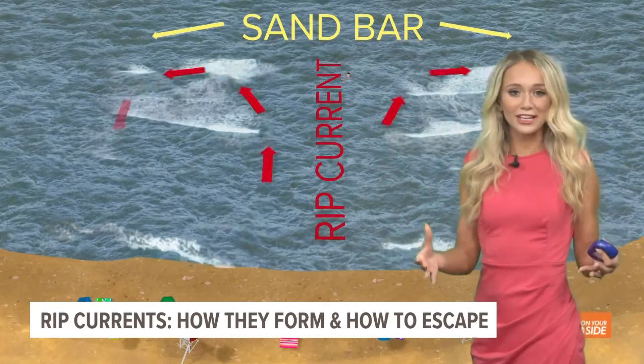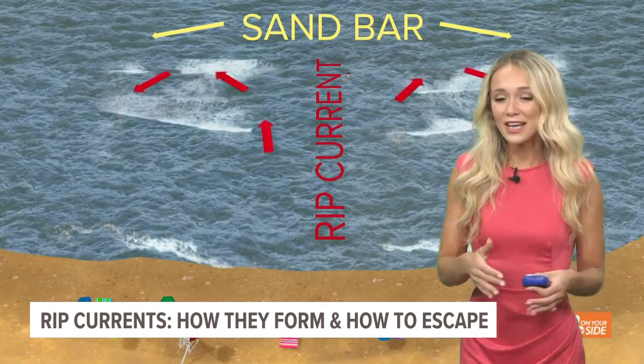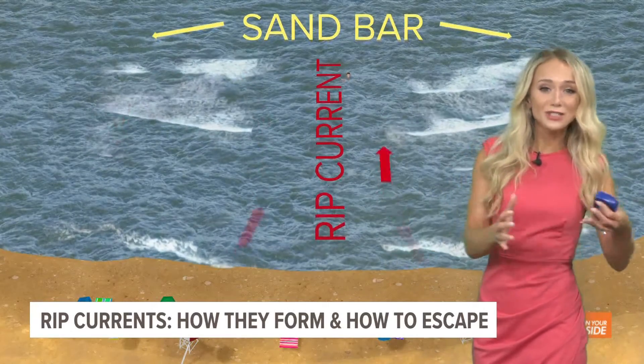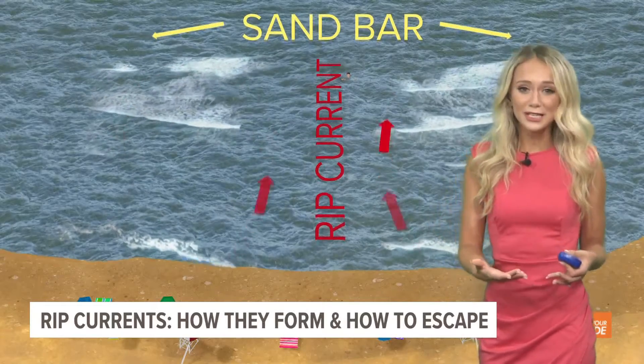This happens very quickly and can happen to even the strongest of swimmers. When this occurs, people often start to panic and try to swim against the current, and that causes them to become fatigued.